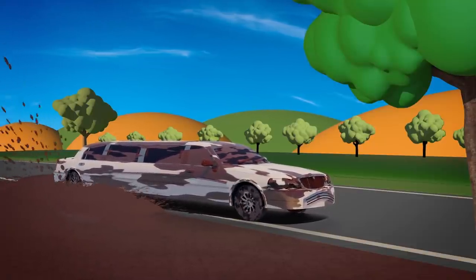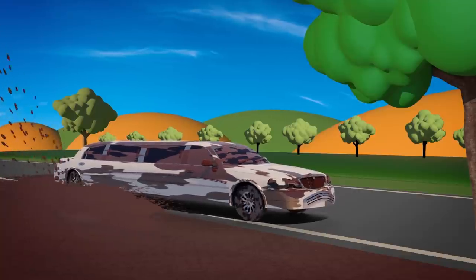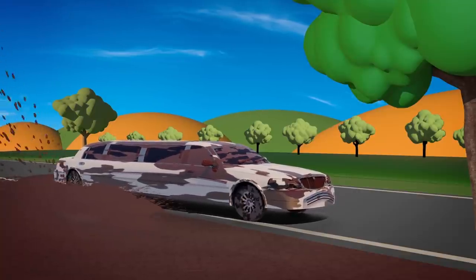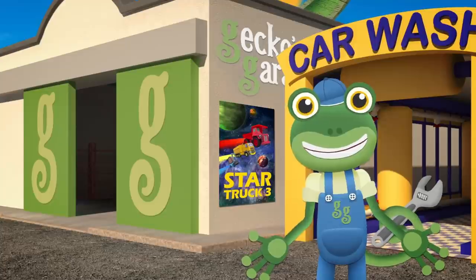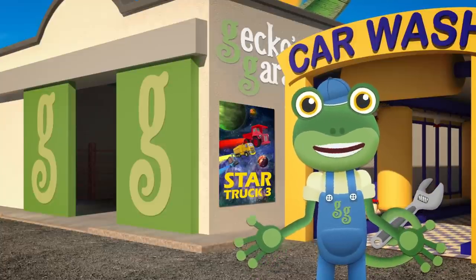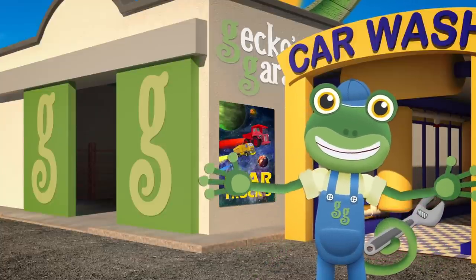Oh dear, that puddle must be deeper than it looks. Leo's wheel is stuck. I called for Helen the Helicopter, but there's too many trees and not enough room for her to land. I think it's time to call on our newest Gecko's Garage Helper — Tilly the Tow Truck.